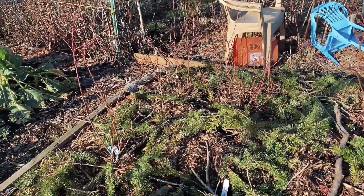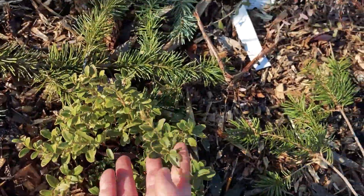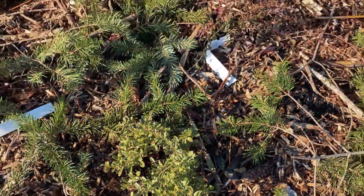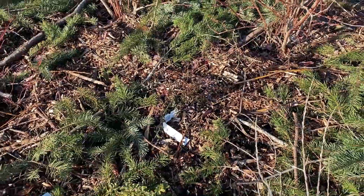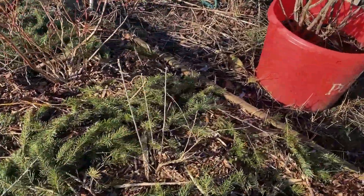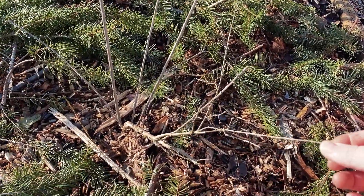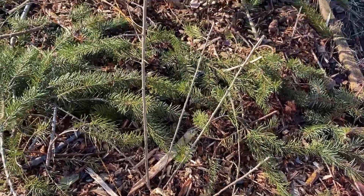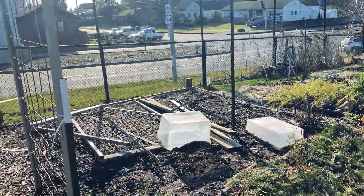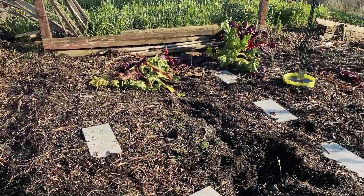Blueberries are doing pretty good. Lingonberry — you can see the flower buds forming, they're very small. Cranberry I'm not sure about yet, that's pretty new. And then the goji looks dead, but it always comes back, so we shall see. That is the garden — let's go check out the second plot now.